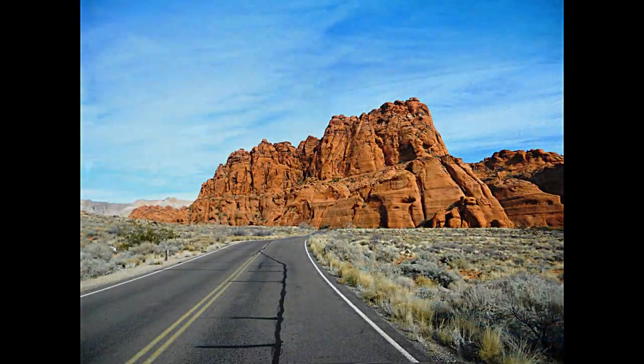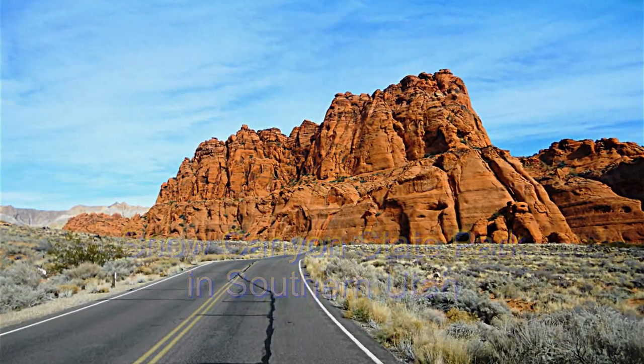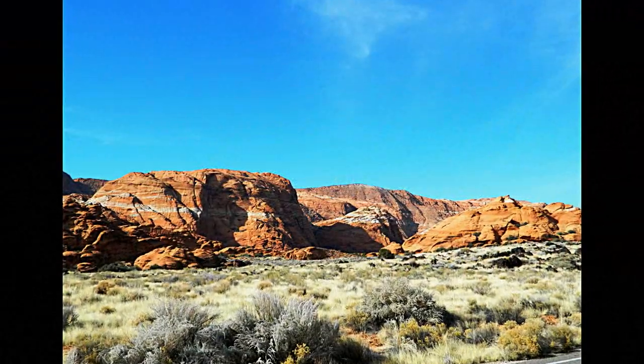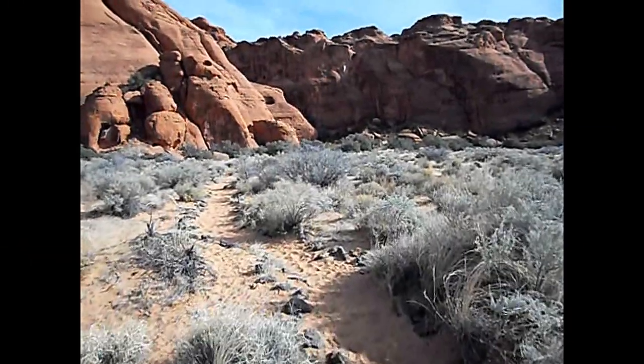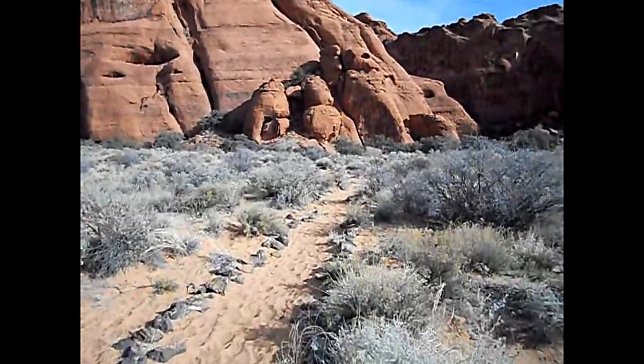All right ladies and gentlemen, it's our first hike. The next canyon we're gonna go hike is called Jenny Canyon. It's about a half mile, four mile round trip. We're in Snow Canyon State Park up in Utah. We are on the trail to Jenny Canyon, which is basically a slot canyon here in Snow Canyon State Park, so we're headed there now and we'll bring it all to you.